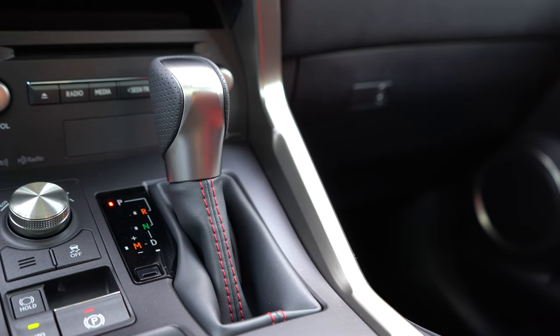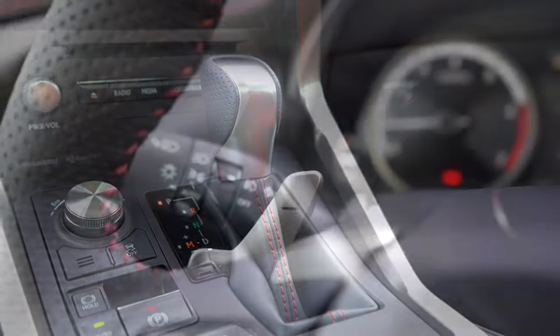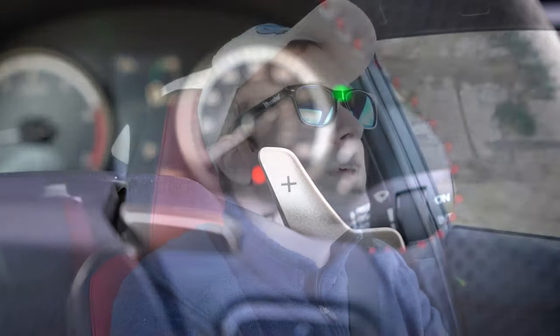Let's do a quick paddle shifter test. I'm going to slide the shifter all the way back and to the left, which puts it in manual shifting mode — giving me full control over what gear I'm in. It's definitely nice that the NX has that option available. Let's see how quickly the paddles react.